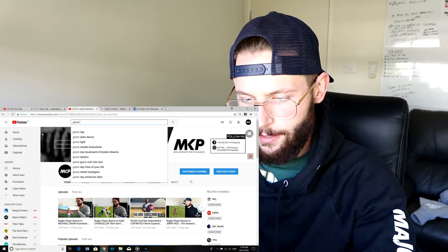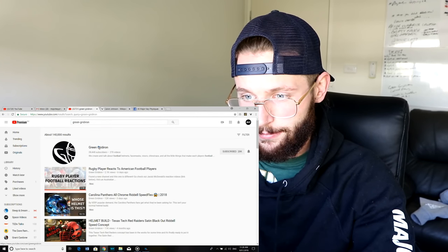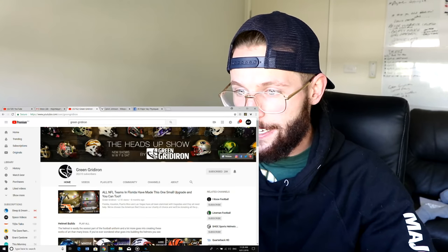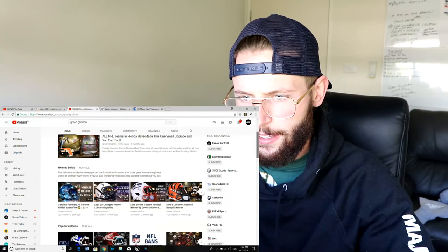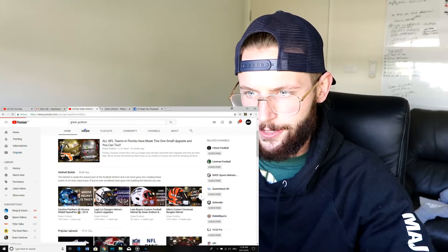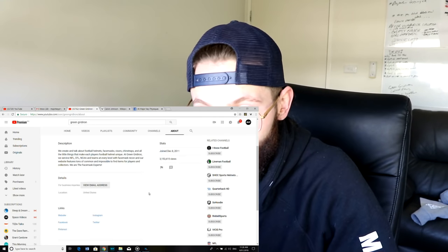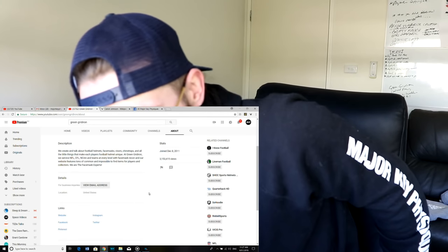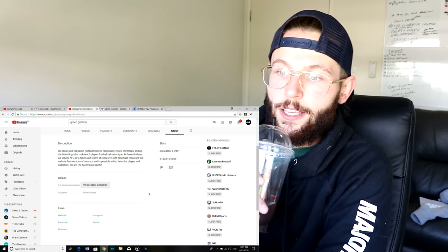Alright guys, I have actually been looking forward to this for a real long time. Here is Green Gridiron — let's just make sure I've got the screen recorder going, yes I do. Let's read what they're about: 'We create and talk about football helmets, face masks, visors, chin straps, and all the little things that make each player's football helmet unique. At Green Gridiron we service NFL, CFL, NCAA and—'